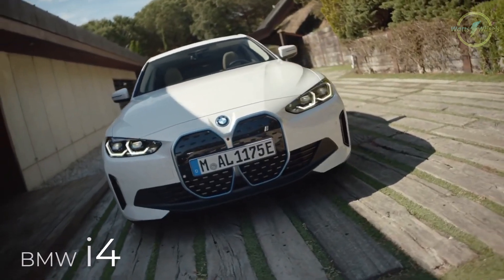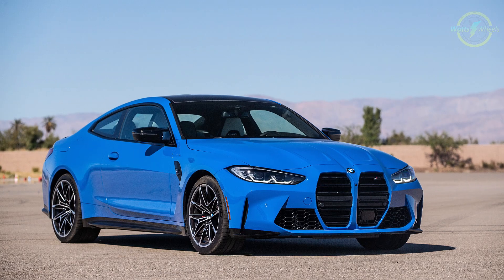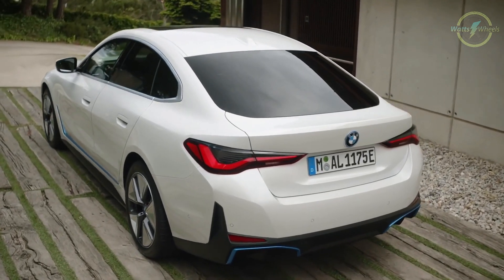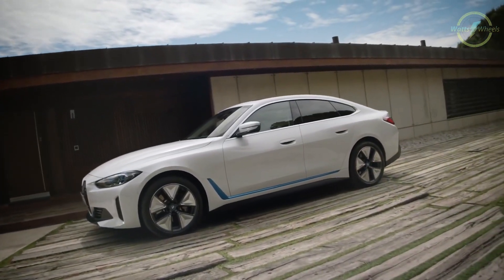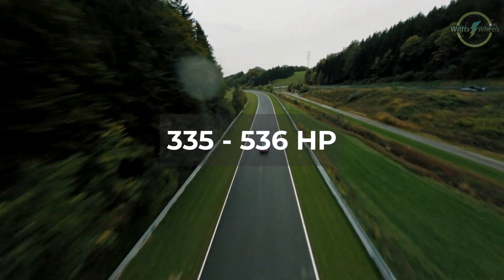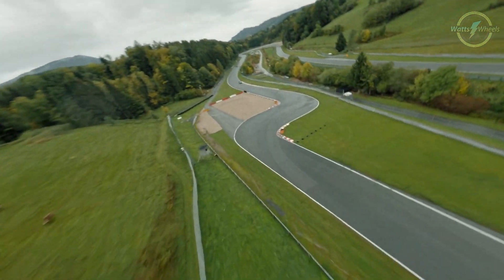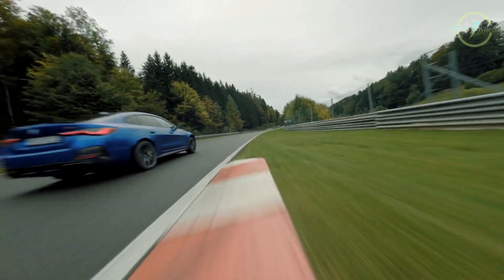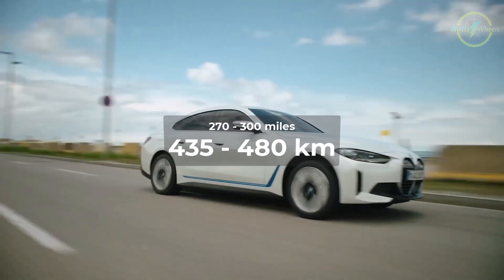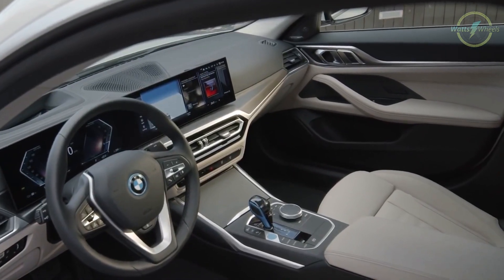The BMW i4 is a compelling electric sedan that competes not only with other EVs but also draws comparisons with the high-performance gasoline-powered M cars in BMW's lineup. This dynamic electric vehicle comes in various configurations, catering to a wide spectrum of performance preferences. With power outputs ranging from 335 to a potent 536 horsepower, the i4 delivers swift acceleration, capable of sprinting from 0 to 60 miles per hour in as little as 3.7 seconds in the case of the high-performance i4 M50. It also offers a competitive electric driving range spanning from 270 to 300 miles on a single charge.